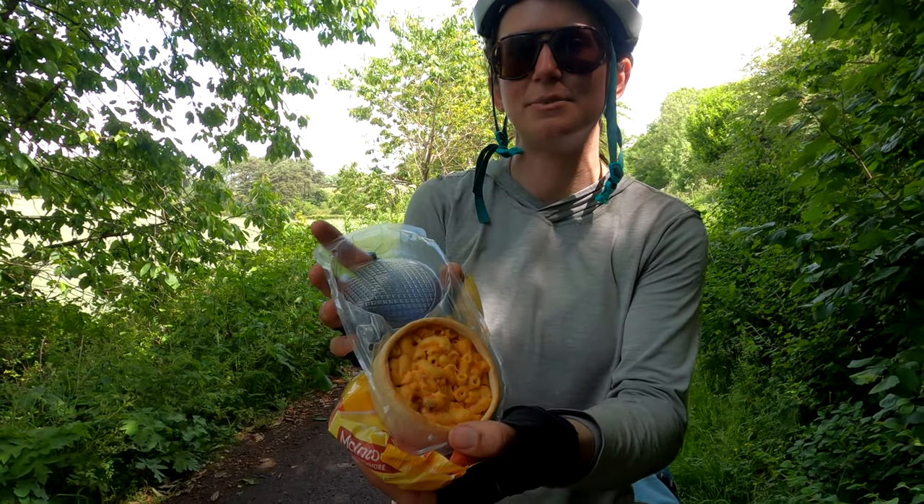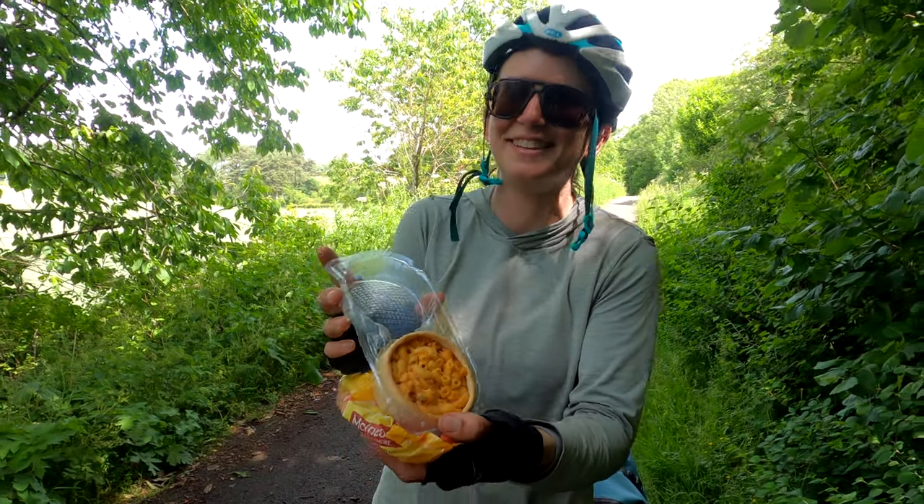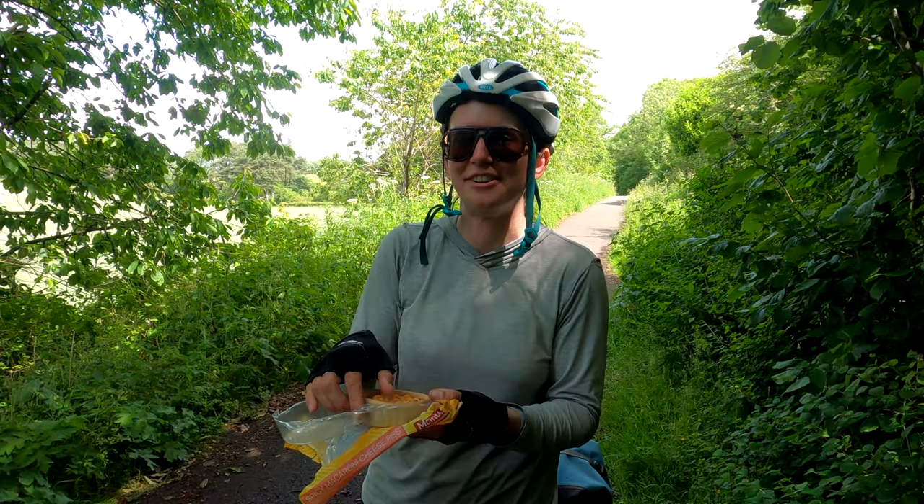We've only been riding for about an hour but we're already hungry, so we're having these macaroni pies, which we love. They're amazing — really good snack, very filling.